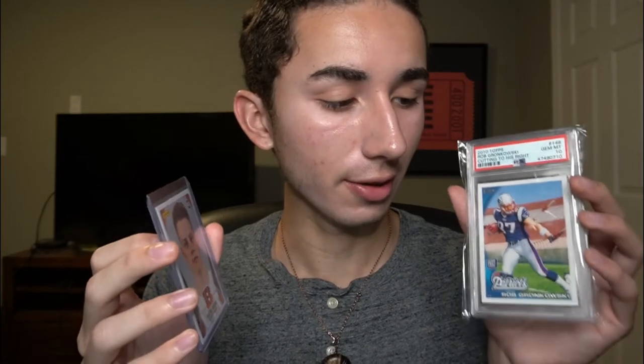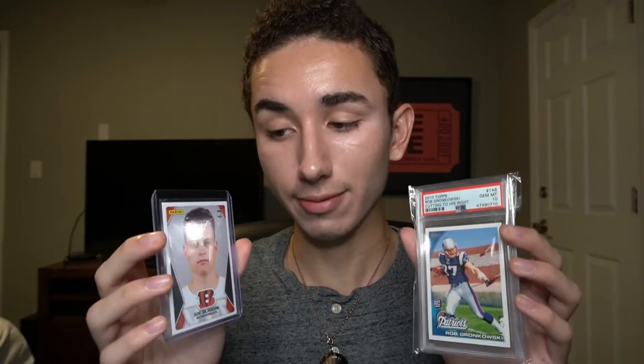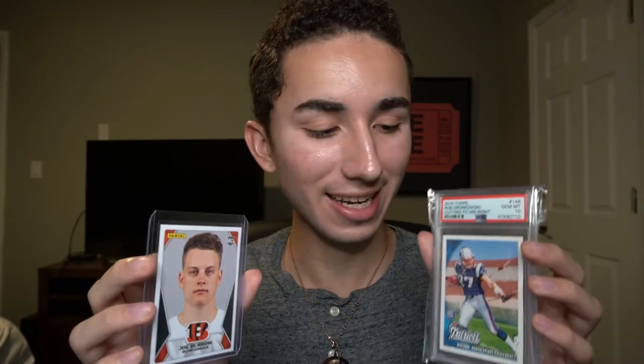Now Joe, Gronk, I know you've had your differences, but it's time for you guys to get along. So I now pronounce you quarterback and tight end.